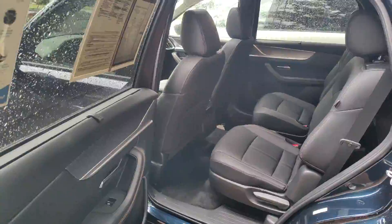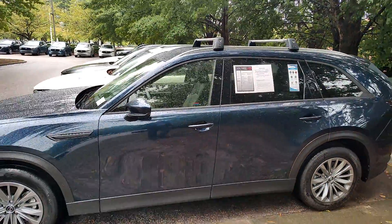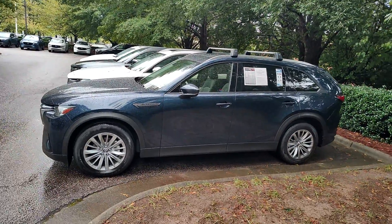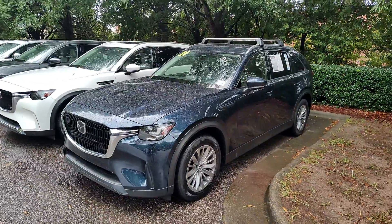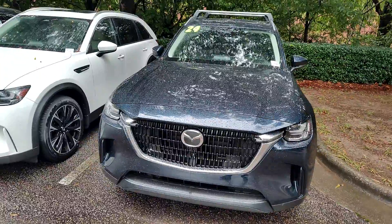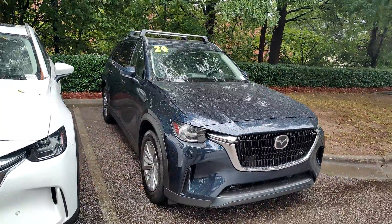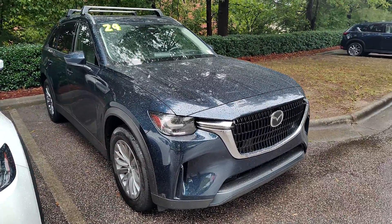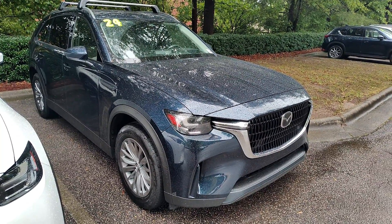Absolutely gorgeous. What really sets Mazda apart from our competitors are driving dynamics. This vehicle is going to feel very much like your CX-5 as far as acceleration, cornering, and just general operation — very, very smooth with the Mazdas. There you have it, Rick, just a quick preview. I will be in touch shortly. Thank you for watching.